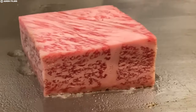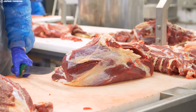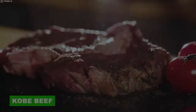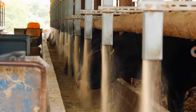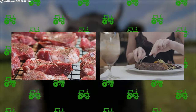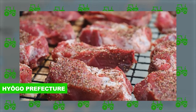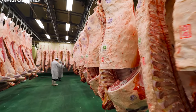Continuing our exploration of exceptional meats, we turn to Kobe beef — a distinguished type of wagyu. Kobe beef is celebrated for its remarkable marbling, exquisite flavor, and luxurious texture. It originates from the Tajima strain of Japanese black cattle, exclusively raised in Hyogo prefecture around the city of Kobe. The production process mirrors the meticulous care seen in wagyu beef.